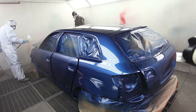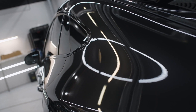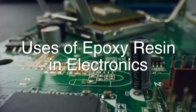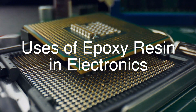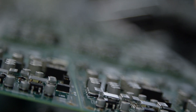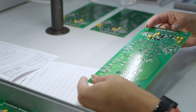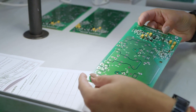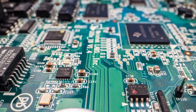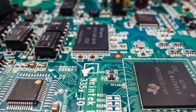Additionally, epoxy resin is used in the production of coatings and adhesives that provide long-lasting protection against rust, chemicals, and other environmental factors. The electronics industry is another major user of epoxy resin, valued for its excellent electrical insulating properties and resistance to heat and chemicals. Epoxy resin is used in the production of printed circuit boards (PCBs), where it bonds and encapsulates components, providing a strong, durable, and protective coating. This makes it an essential material in the production of a wide range of electronic devices, from smartphones and computers to industrial equipment and automotive electronics.